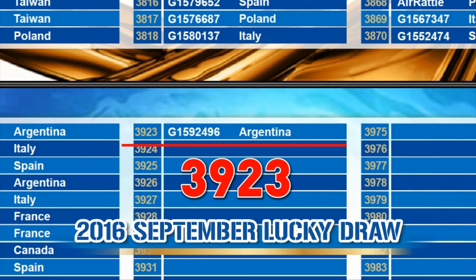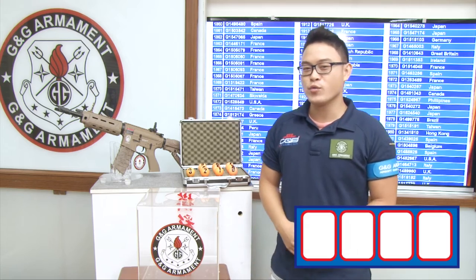For September, we have a total of 3,923 entries. Let's go ahead with the Lucky Draw.